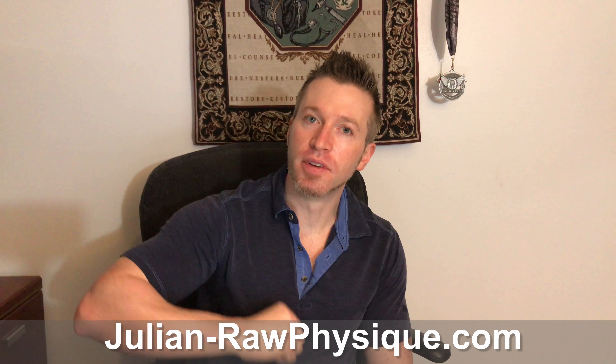If you have any questions about this or anything else, you can always leave a comment down below or visit my website at julian-rawphysique.com. I'll be putting out videos once a week with exercise tips and tricks and weight loss tips and tricks. If you'd like to get updated, please subscribe. If you want to see intermittent fasting or another one of my informational videos, check those out as well. Alright everyone, this is Julian from Raw Physique — be safe and peace!